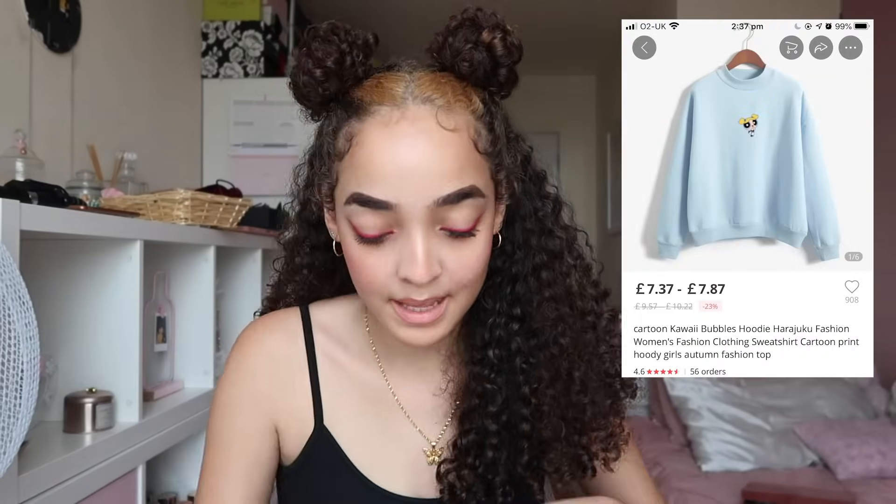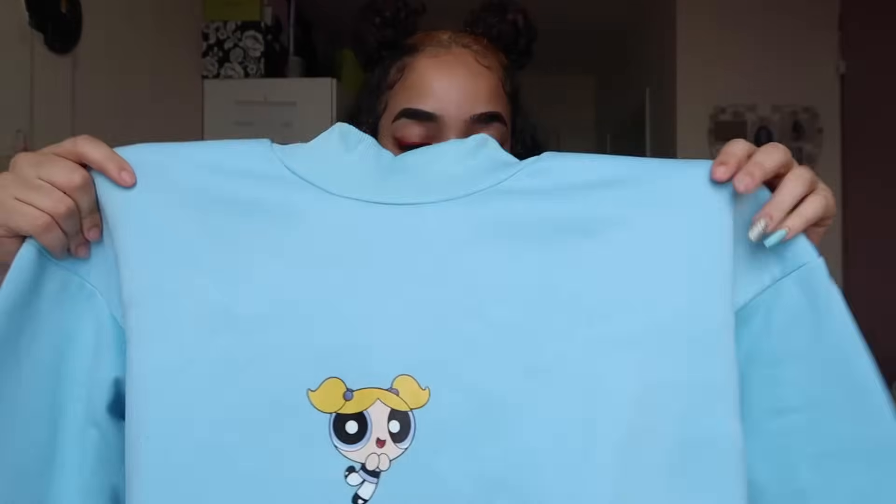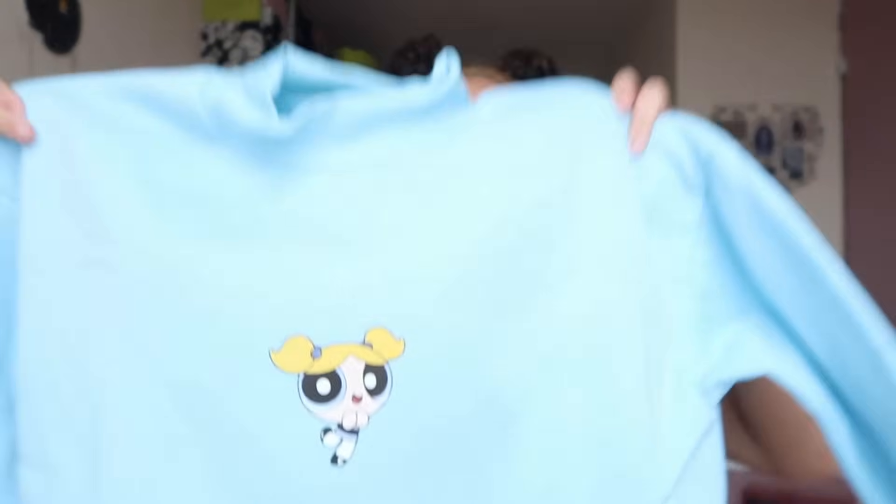The next thing is this light blue Powerpuff Girls jumper. It's a soft material but it feels like the kind where if you stretch it, it would stay stretched out. I ordered it in a large because I wanted it to be oversized but honestly it's not as big as I'd want. It's really hot now so I'm probably not going to wear this anytime soon.